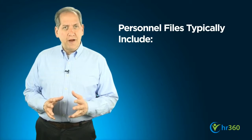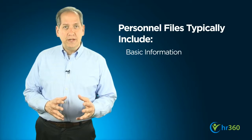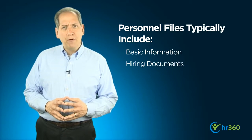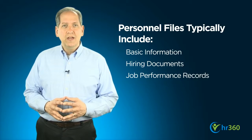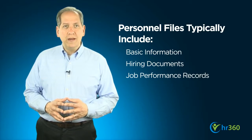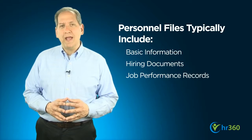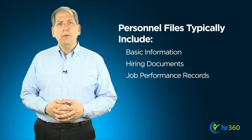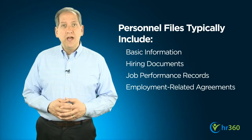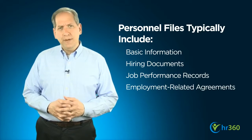For the purposes of today's discussion, we're going to divide employee records into two categories: personnel records and confidential records. Personnel records and files typically include basic information about the employee, documents related to the hiring process and performance review records, including such things as commendations, awards, and basic notes on performance issues or disciplinary actions.